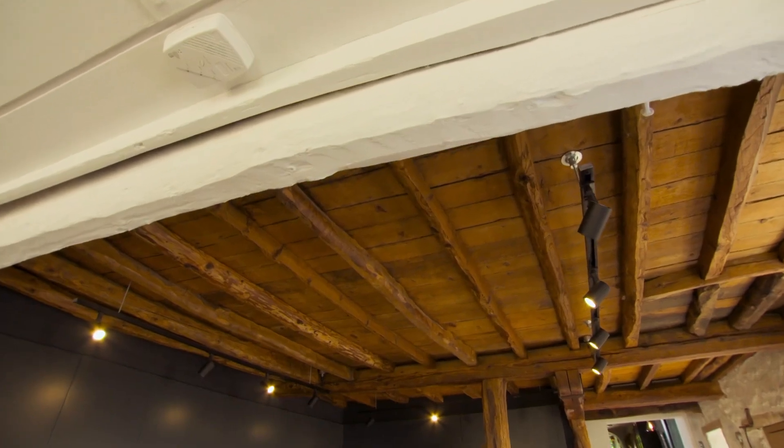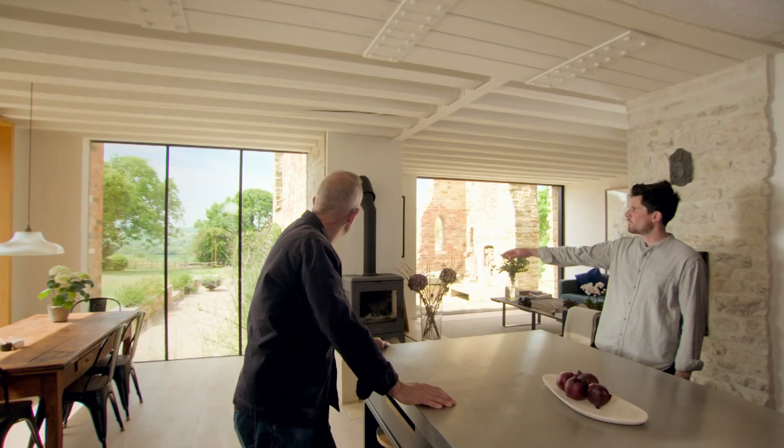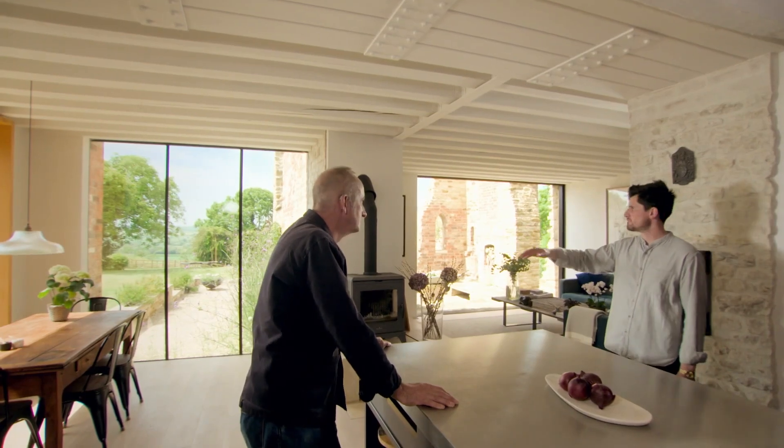Our brief to the builder was: whatever's there, keep as much as you possibly can. There are rusty nails on all of these walls where they used to tie animals up. There's a load of what we think might have been lime paint thrown over one of the ruined walls — the builder was determined to scrub it off, but we briefed him absolutely not.